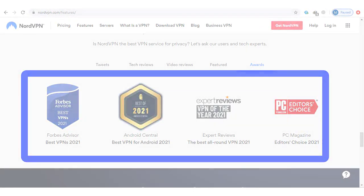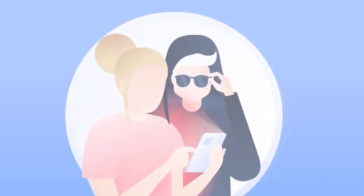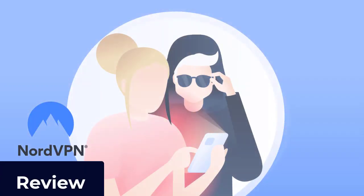You've likely heard of NordVPN as one of the leading VPN providers. It offers a secure way to browse the web anonymously. Today we'll do a NordVPN review to see if NordVPN is right for you.